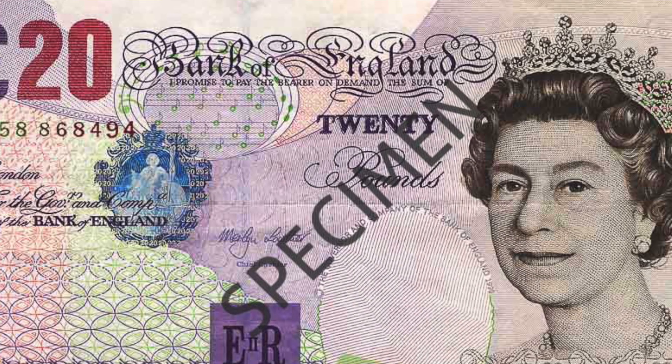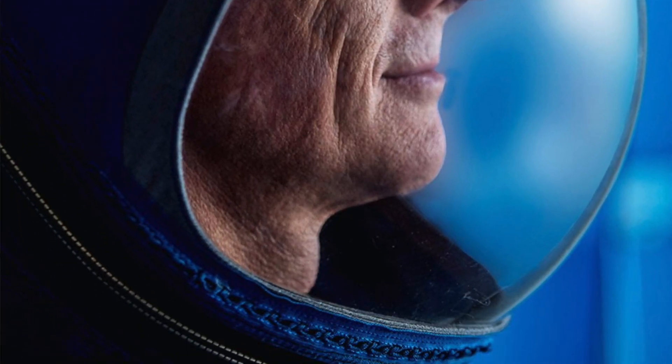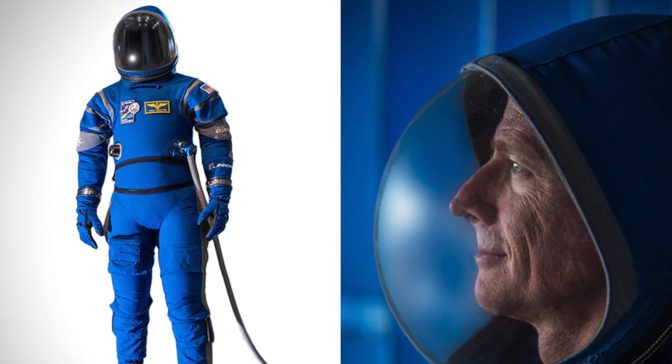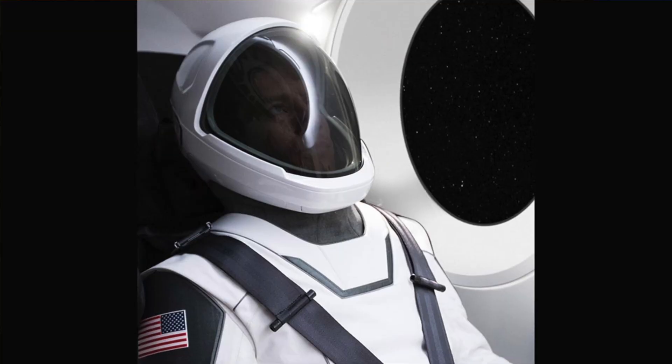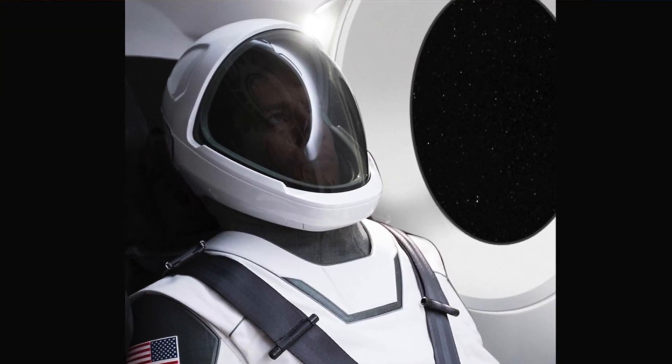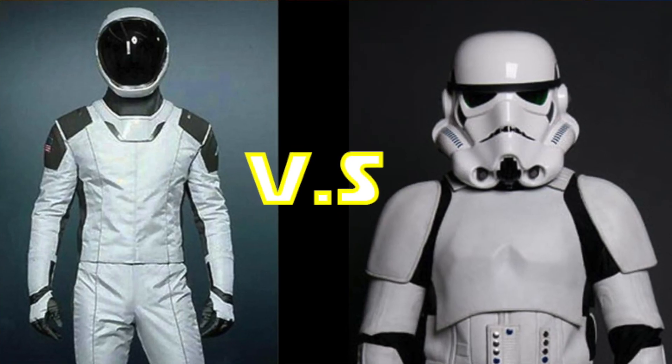However, scientists keep making new spacesuits to keep up with the latest tech, like the new Boeing blue suit that is only 20 pounds, has a zip-on hoodie helmet, and is super slim and skinny. Or the new SpaceX suit — this suit hasn't been fully announced yet, but my input is it looks like a stormtrooper. See the resemblance?